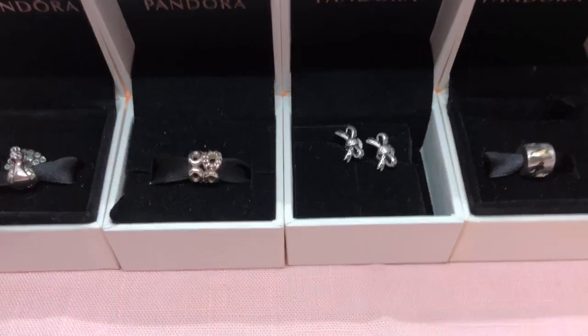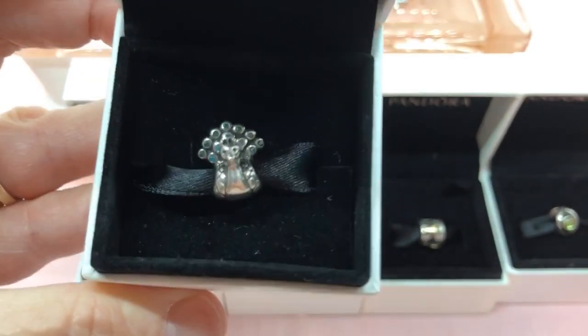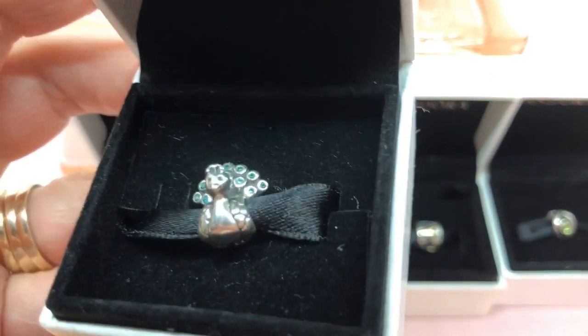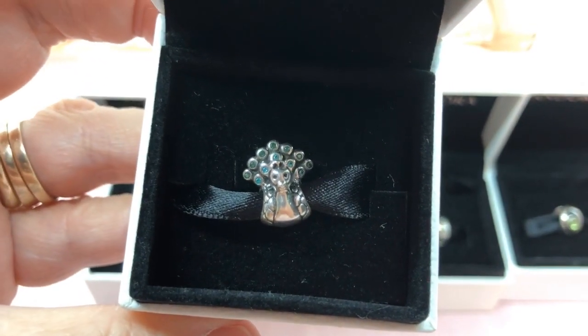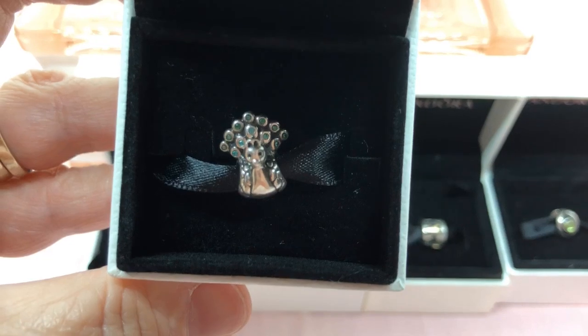We were able to find the Peacock Charm in Beamsville at the Buy and Sell. Love this one. It's been a long time since I've seen this one, and I know she's retired. She's just gorgeous.